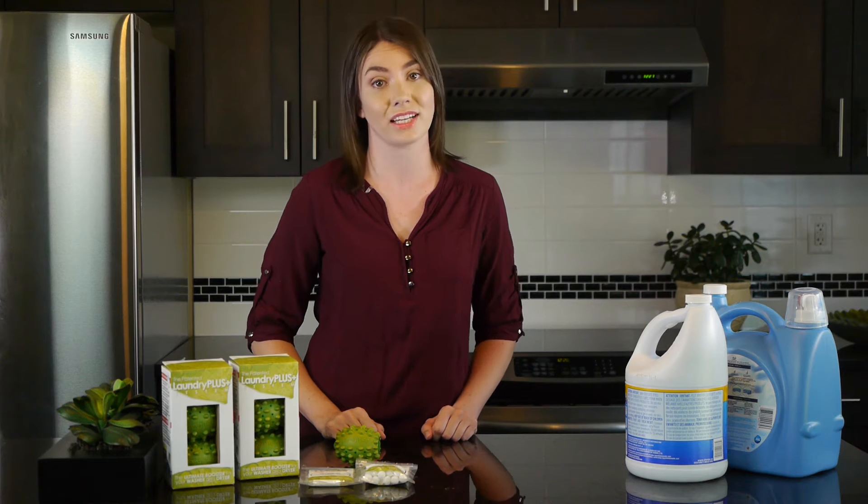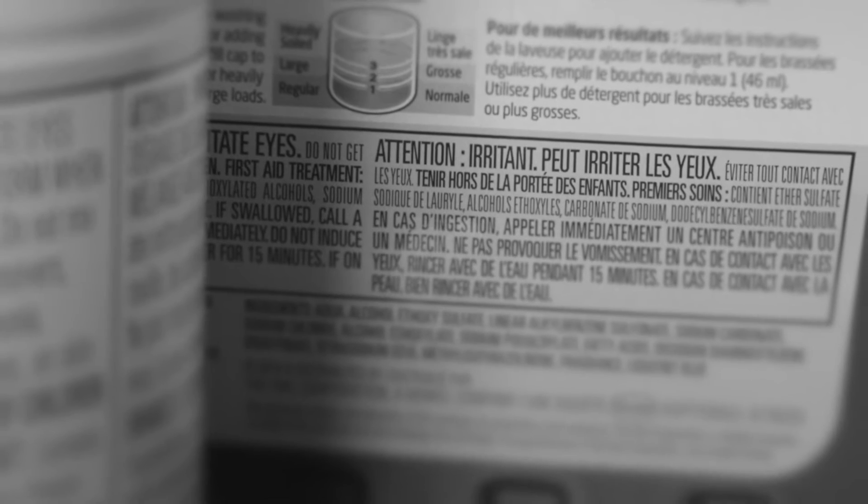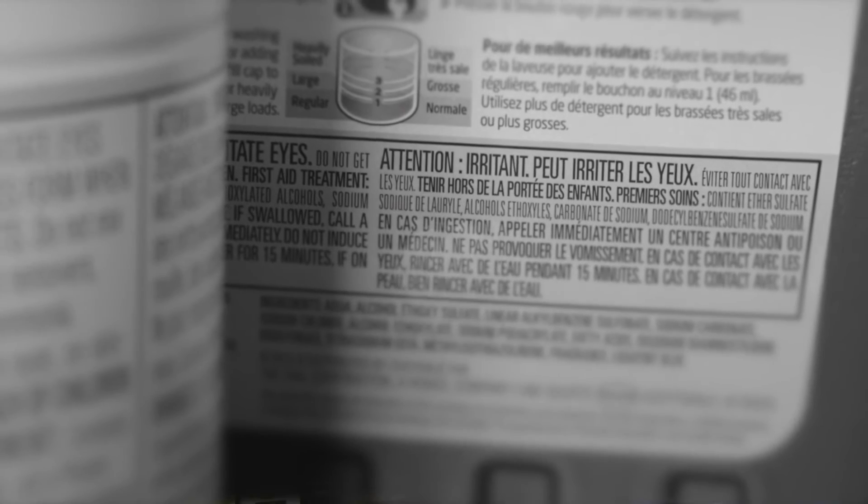Clever chemical companies have been lying for nearly a century, telling us that the only way to get clothes clean is with their toxic cleaners, which are full of questionable ingredients that are known to cause cancer. Stick around to learn how you can do each load of laundry cheaper, faster, and without the health hazards.